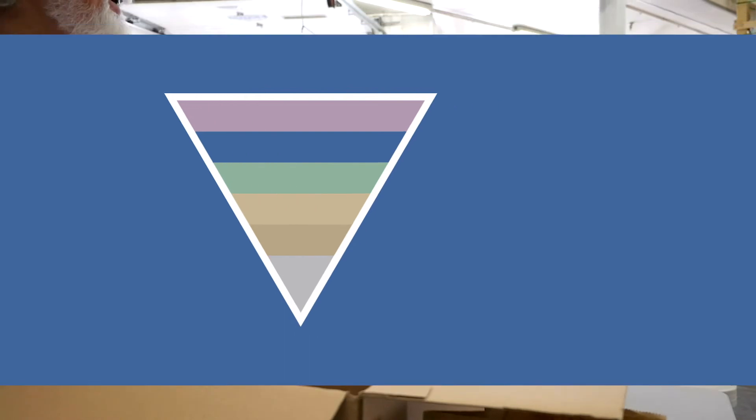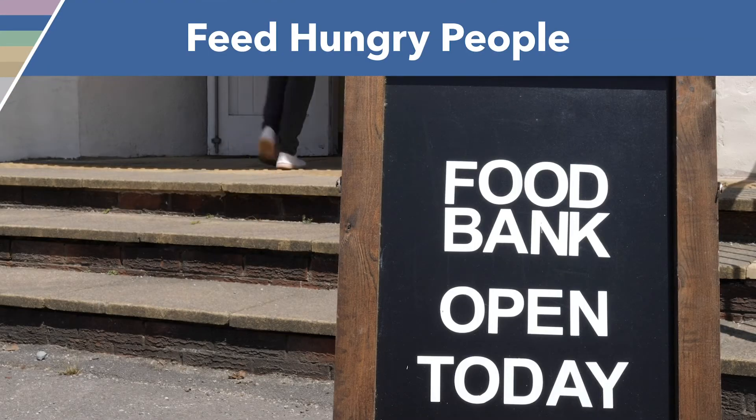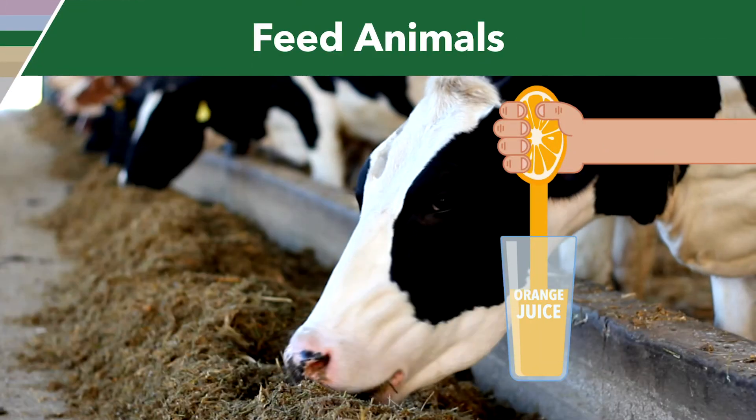You can also donate food to your local food bank and help families in need. Animals can benefit too — for example, food processing facilities can upcycle food products to feed animals.